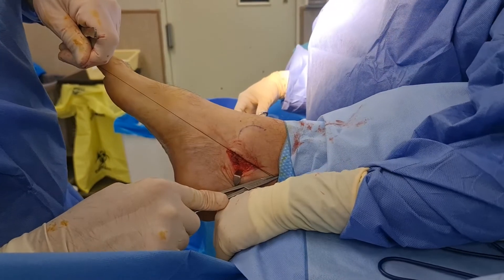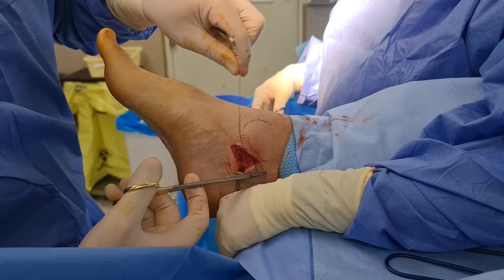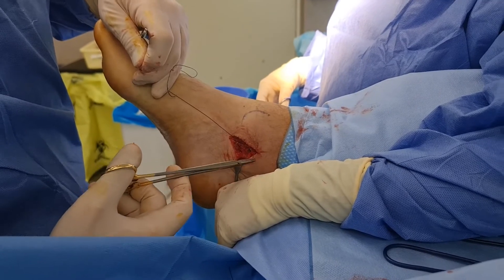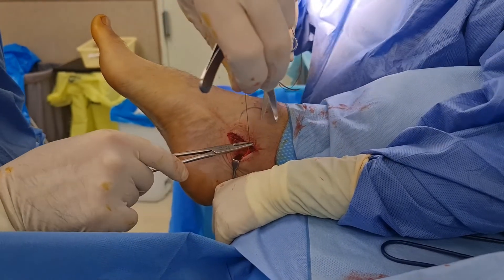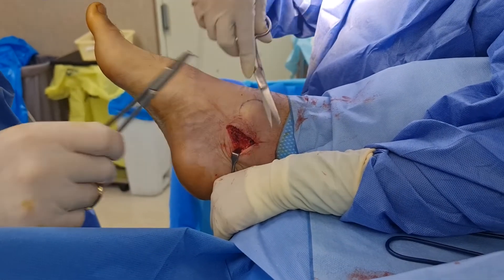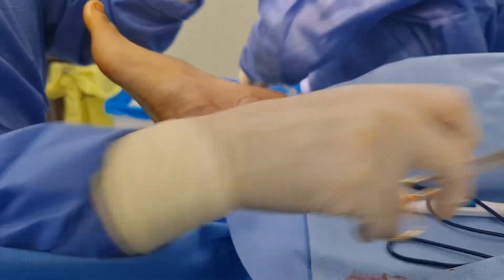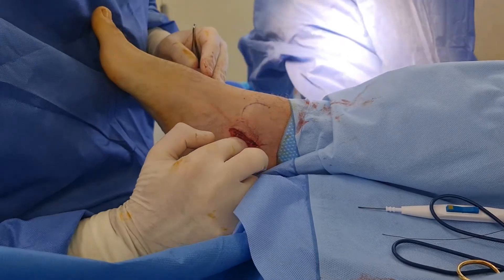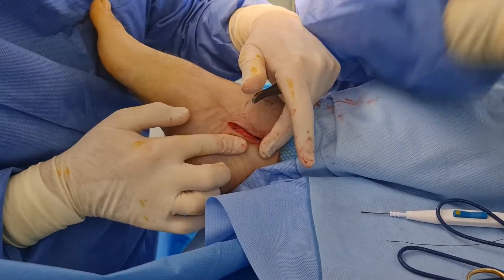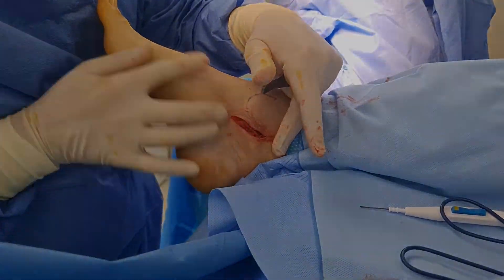After the excision, I could not palpate that hard mass that was present prior to the procedure. I'm estimating there was probably about two to three mils of synovial fluid that came out of that lesion. Sean was placed in a short CAM walker and is now being monitored by a colleague of mine in Melbourne.